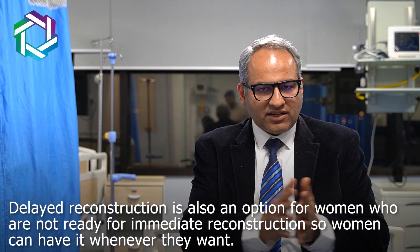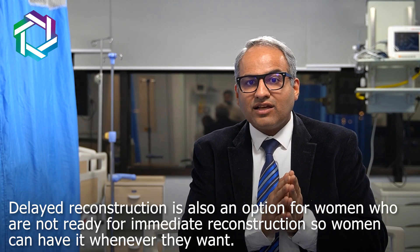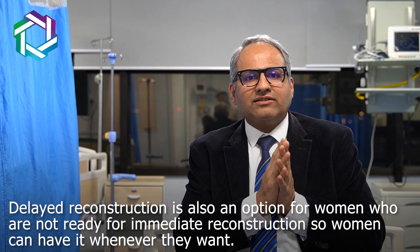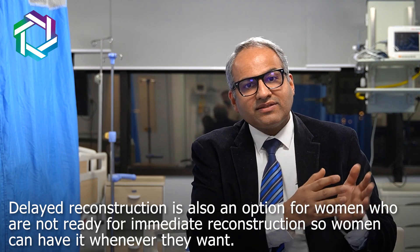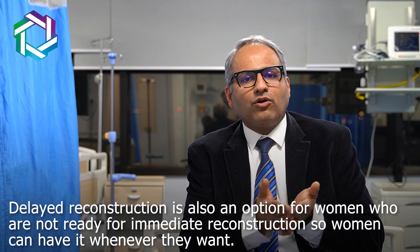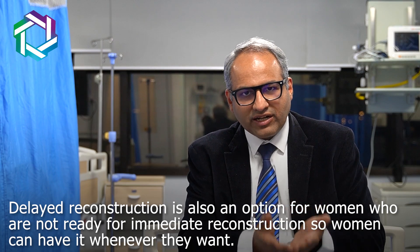Delayed reconstruction is also an option. Many times ladies are not in the correct frame of mind — they just want to get rid of the cancer and don't want reconstruction at that time. But maybe six months down the line, or a year or two later, she makes up her mind that she wants reconstruction, so a delayed reconstruction can also be done.